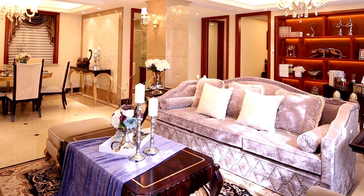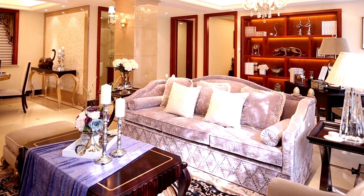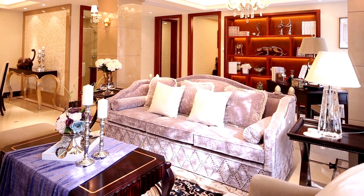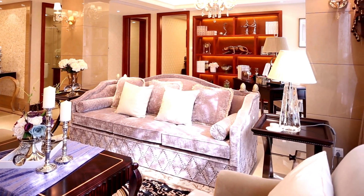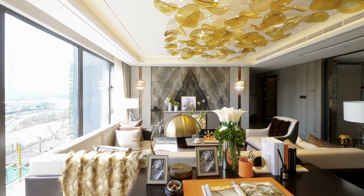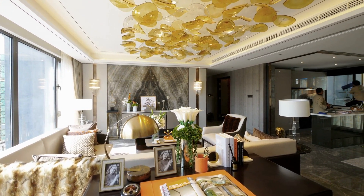Wall decor plays an essential role in creating a beautiful and welcoming living room. It adds a personal touch to your space and sets the tone for the overall aesthetic of your home. The right wall decor can enhance the visual appeal of your living room and make it a more comfortable and enjoyable place to spend time.